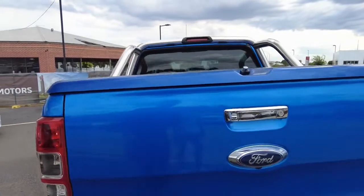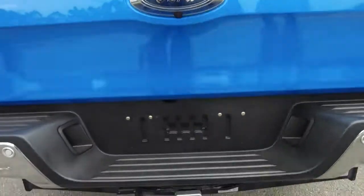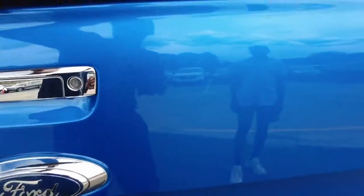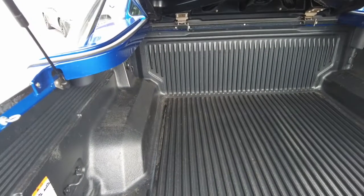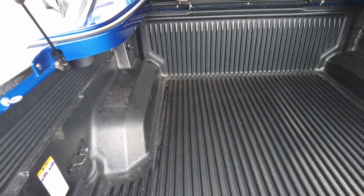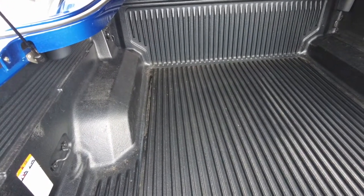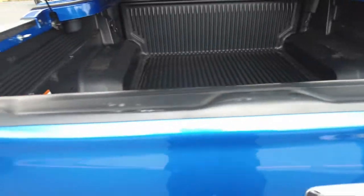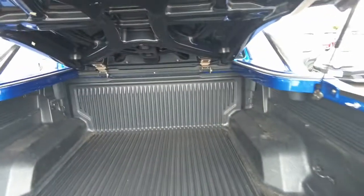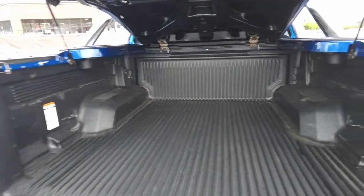Moving around to the back of the car, you've got a reversing camera and parking sensors down the bottom. A spot to put your tow bar. And if you lift this up, you've got the inside of the tub. It does come with your tub liner already fitted on there. There hardly is any damage on the top here, even when you close it up. A couple of minor imperfections, but that's expected due to the age of the vehicle. But everything is still in good condition.